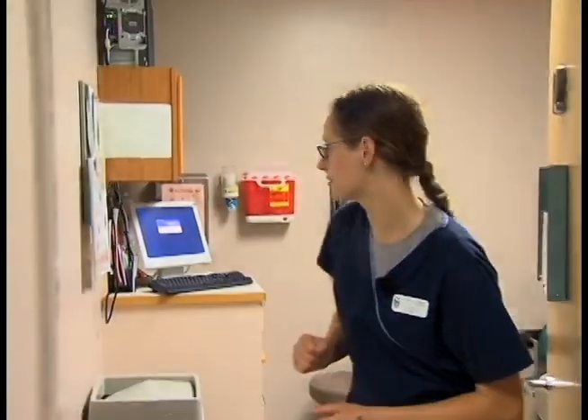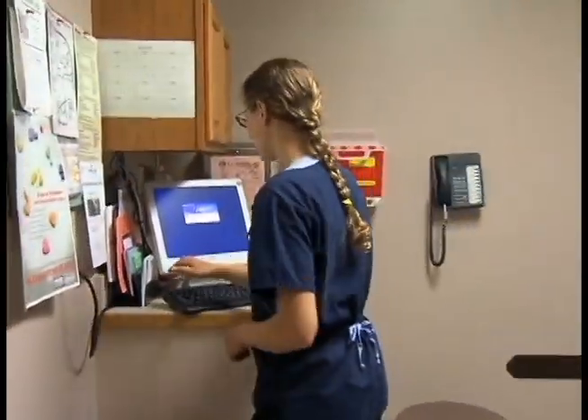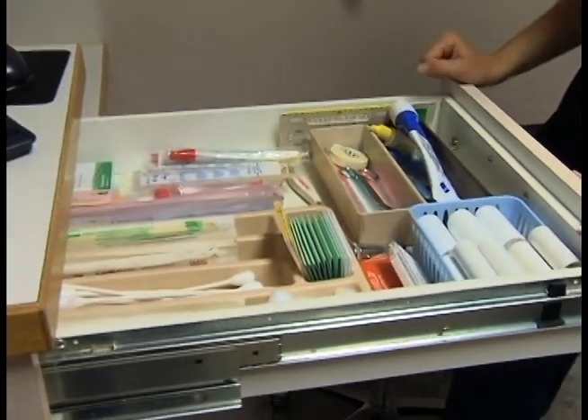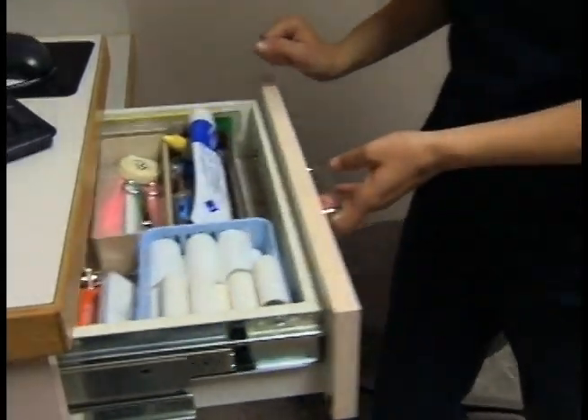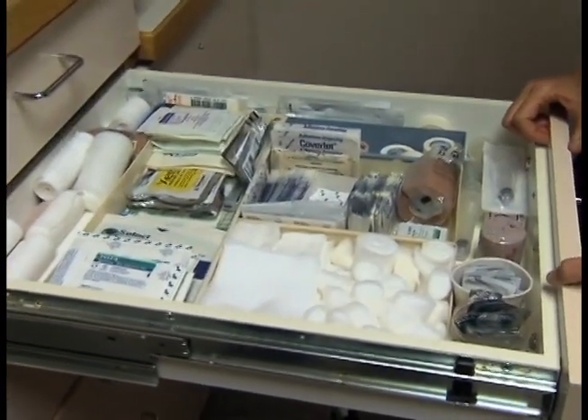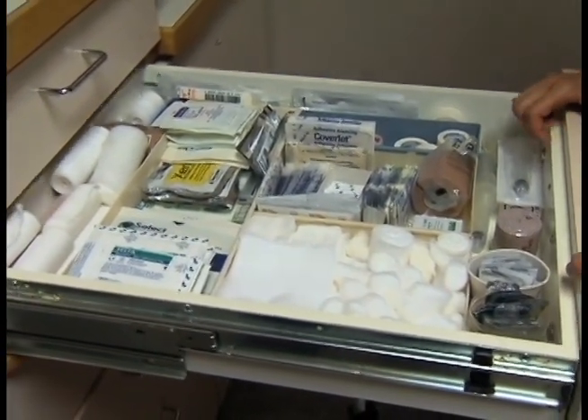Another part of the medical assistant's job when they first come in is to get their rooms all ready to go. After you know who's coming in, you know what kinds of instruments and supplies you're going to need. We'll turn on the lights, get the computer turned on, and then start going through all the drawers, making sure nothing's out of place and we have everything we need for the day. You can bring a notepad to note the things you need to collect from your utility room to refill your supply.